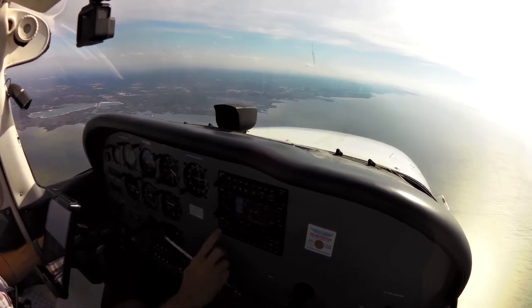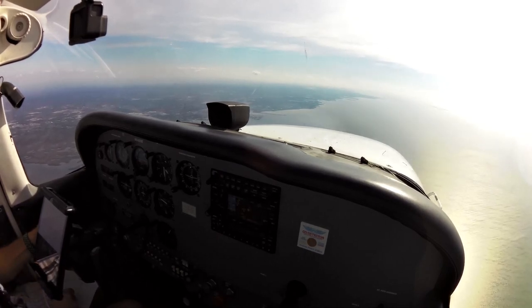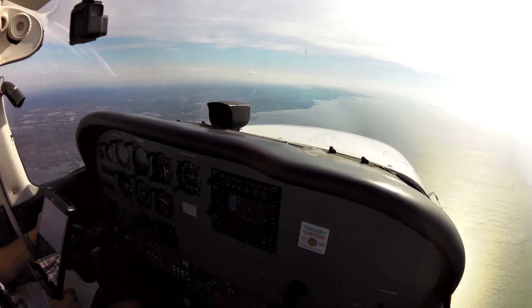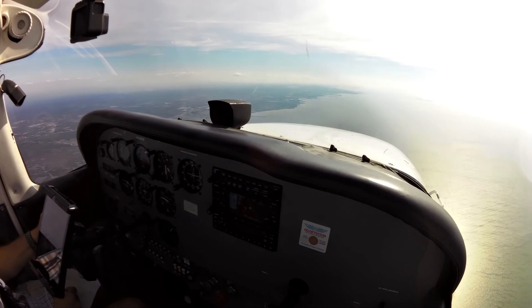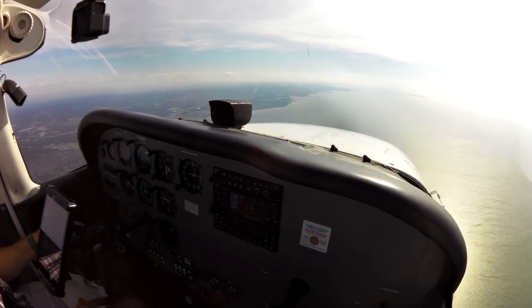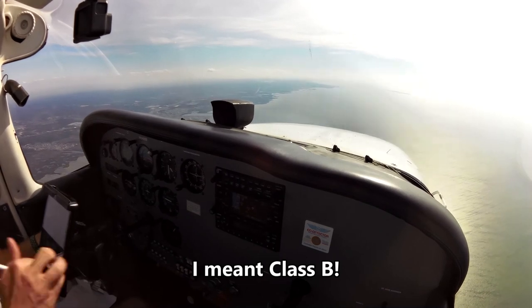0123, 05A. Skyhawk 54058, ready to contact, 29.99. You can follow the shoreline southbound, cleared to transit Class C, 3,500, 29.99, 05A. Follow the shoreline southbound, cleared to transit Class C, 3,500, 29.99, 05A.